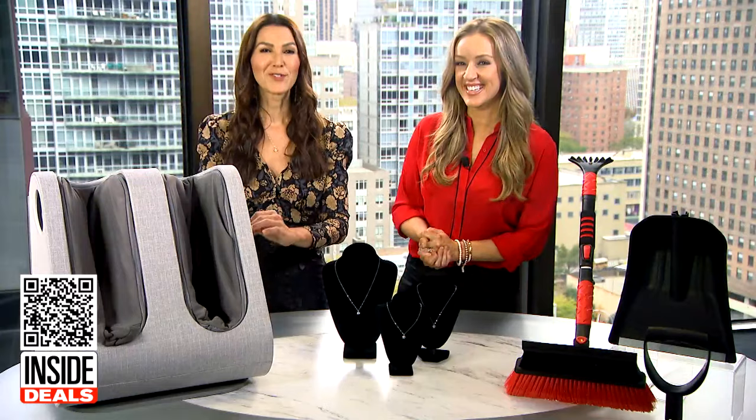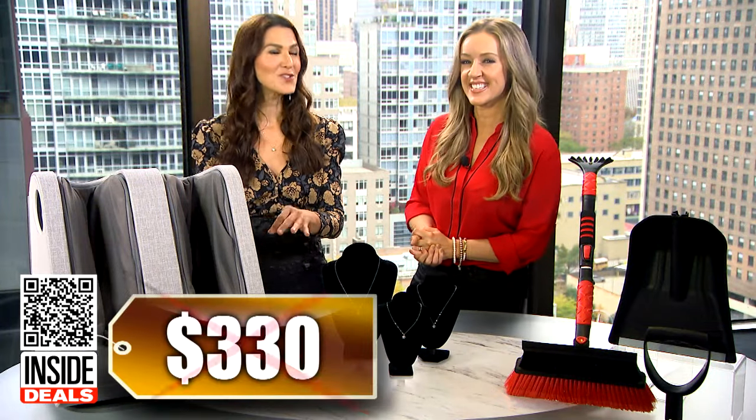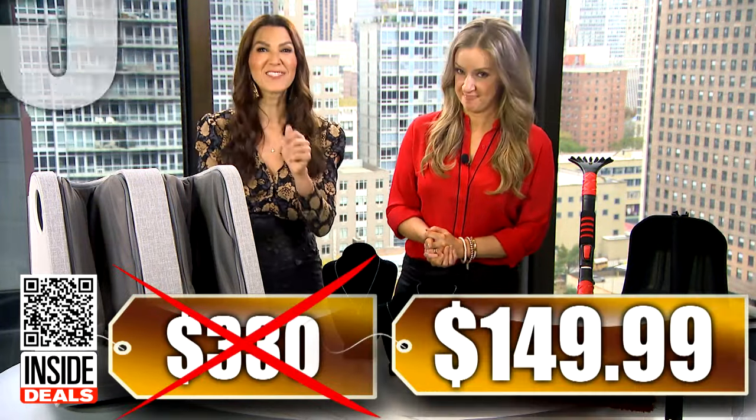What's the deal? We've seen this sell for as much as $330. Our price is just $149.99 — that's 55% off.